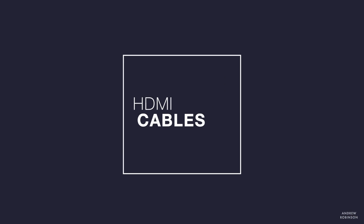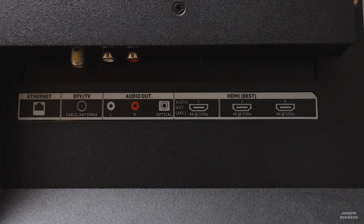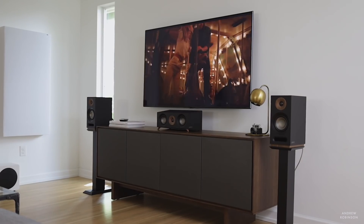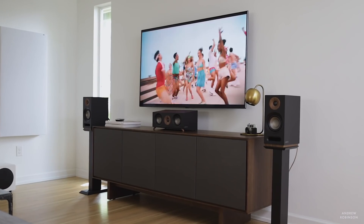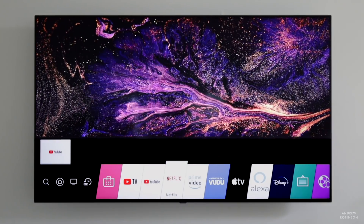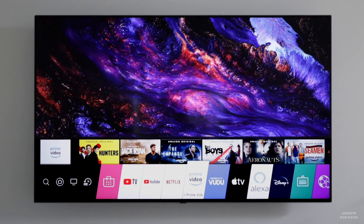HDMI is a single cable connection that carries both an audio and video signal between your components, giving you the best possible connection, resolution, and performance from any home theater system. To achieve maximum resolution and best sound quality, make sure components are connected using an HDMI cable. Another nice feature of HDMI is the audio return channel, meaning HDMI cables can cross-communicate. So if you stream media using built-in apps on your television, you can send that audio signal downstream through HDMI to your AV receiver to enjoy all surround sound formats.